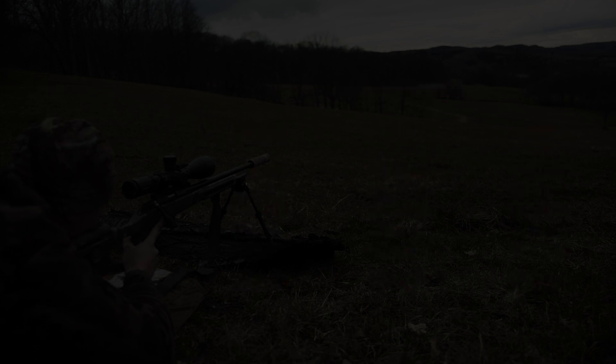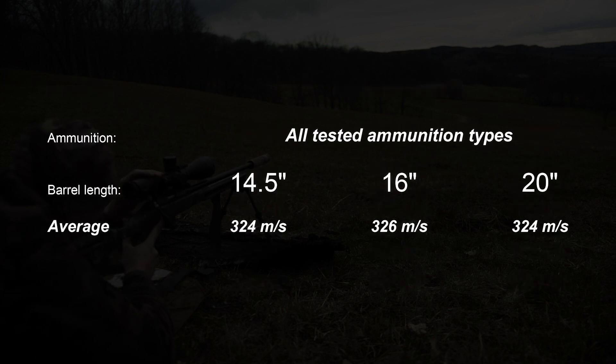So, surprising. There is no real difference in the overall average. All barrel lengths are pretty much the same.